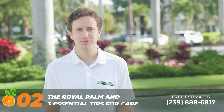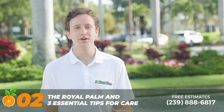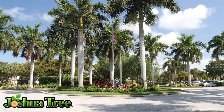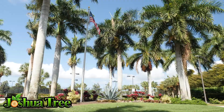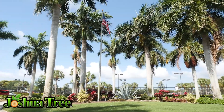The huge, gorgeous royal palm is the world's most beautiful palm. This big beauty is a classic South Florida native, soaring to heights of 80 feet tall. This giant palm is one of the most sought-after landscape palms for elegant South Florida homes. Hi, I'm Stew with Joshua Tree Tip Tuesday, and today we're talking about the royal palm — here are a few tips on how to care for yours.